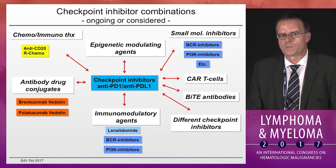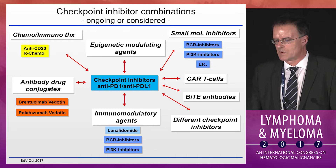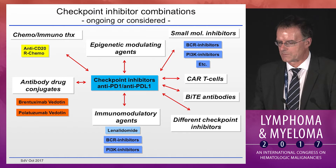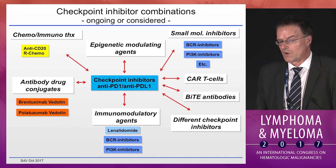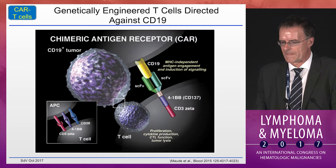There is now an enormous amount of combination trials either ongoing or considered, combining checkpoint inhibitors with various partners — chemotherapy, chemoimmunotherapy, small molecule inhibitors, immunomodulatory agents, and even thoughts of combining with CAR T cells in specific sequence. While this is all exciting, one has to be really careful not to amplify immune-mediated side effects in this setting, so these studies have to be and will be done very carefully.